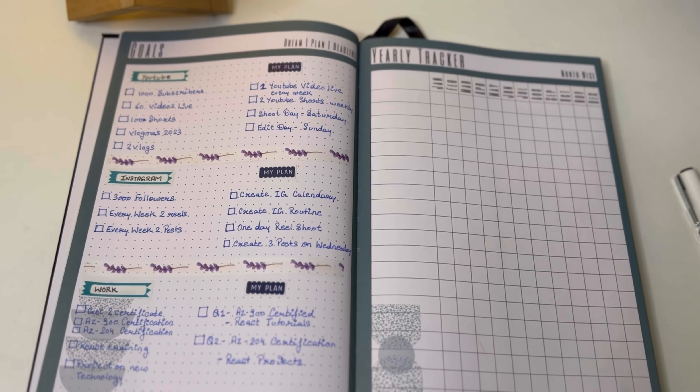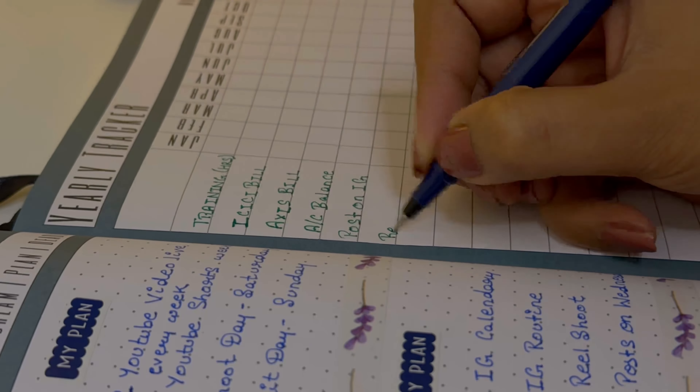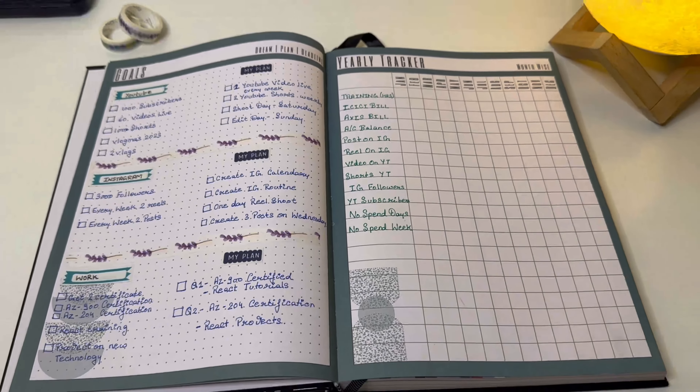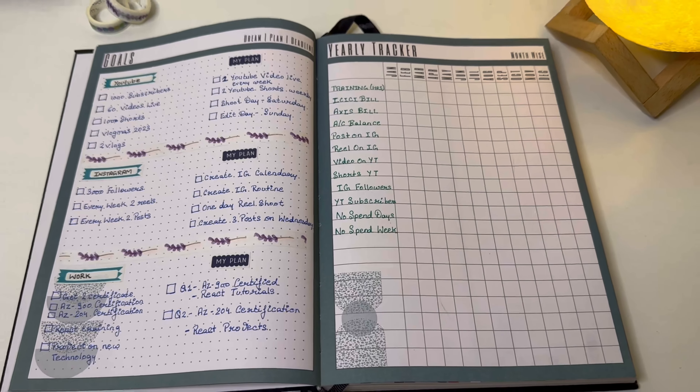Now let's come to the yearly tracker page. Here you mention things you do on a monthly basis - like paying bills, or tracking how many training hours I'm completing since training is one of my goals. I also track how many videos and posts I'm putting out on Instagram and YouTube. I am tracking followers and subscribers just to see how my videos are doing and to feel good about progress - but don't just follow the numbers. I'm working towards my goals instead of focusing on numbers only.